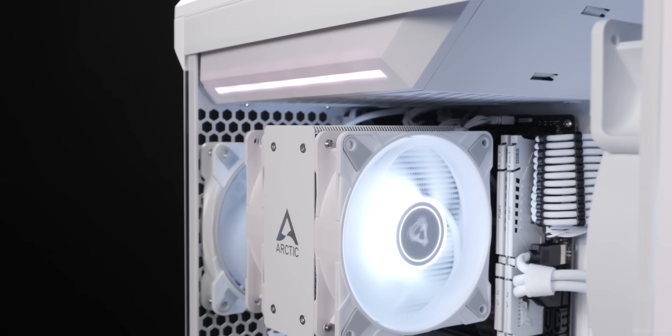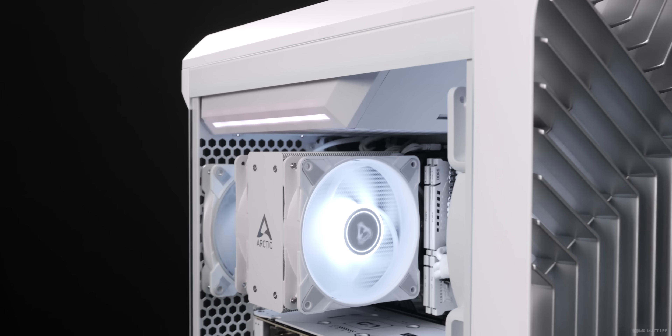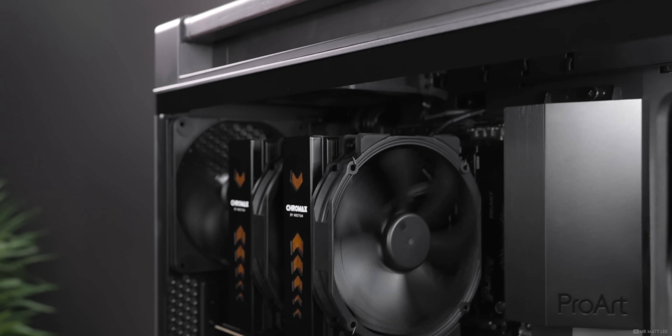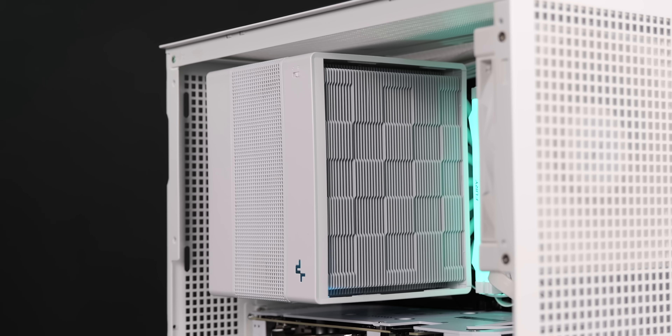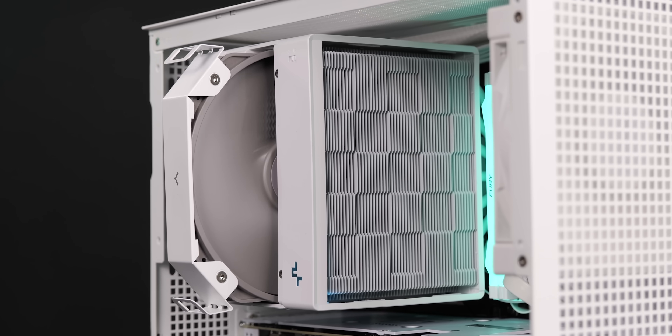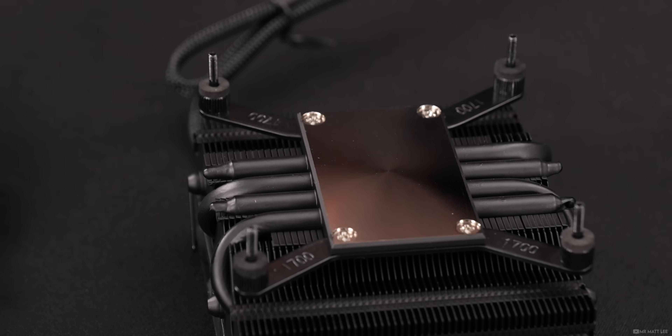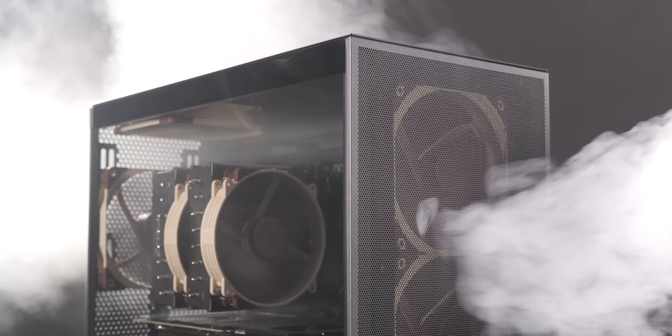Air coolers, also known as tower coolers, are designed to move heat away from your processor quickly and efficiently. They've been around longer than I can remember, and in that time they've become a staple piece of hardware in millions of PCs for gamers, creators, and general desktops — and that is for good reason.